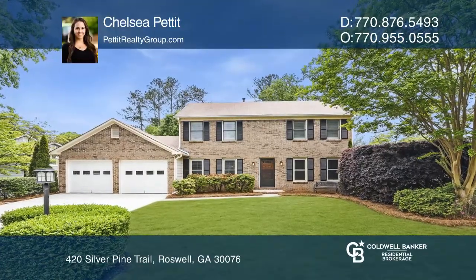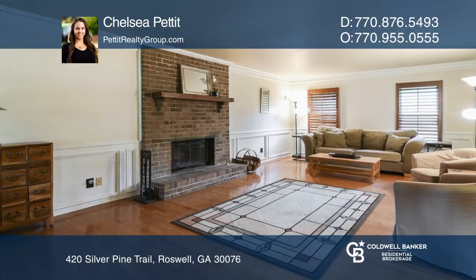This stunning Roswell home offers amazing upgrades, a huge sunroom, and a lovely fenced yard.